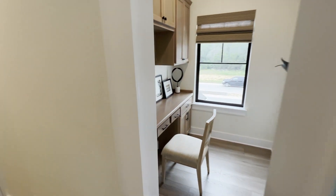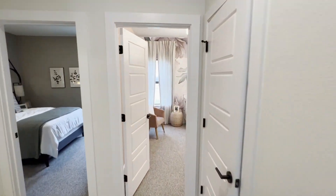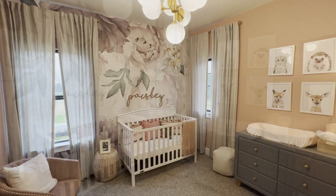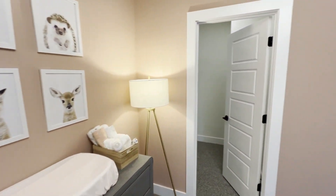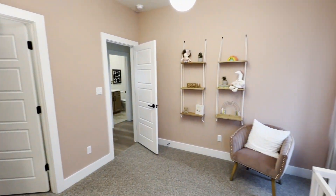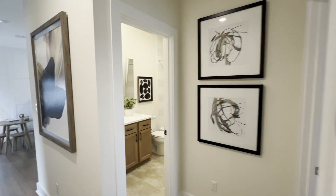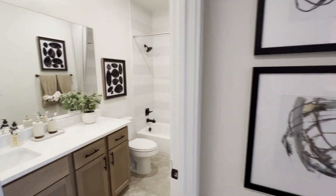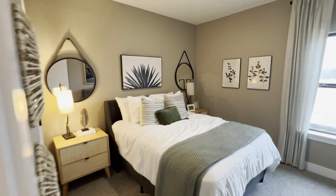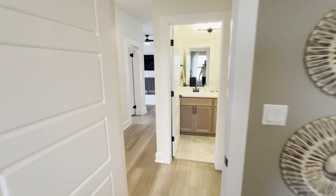Empire Communities is building in two other communities in Bastrop and six other communities across the Austin metro area. If you're interested in more information about any of those communities, please reach out. Empire is not the only builder in the community — David Weekley Homes is also building homes starting in the mid-$300s. You can check out a video of one of their floor plans by following the link in the top right corner.